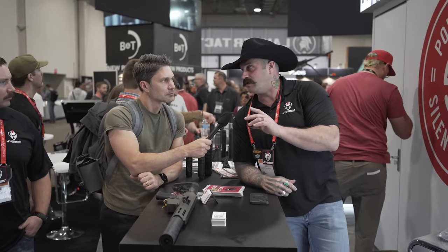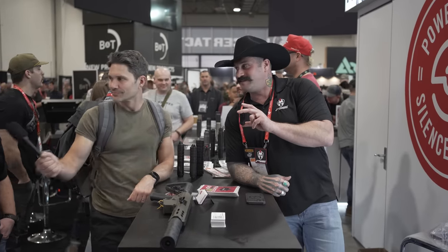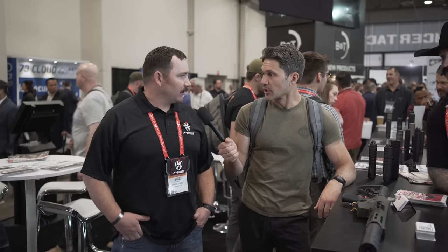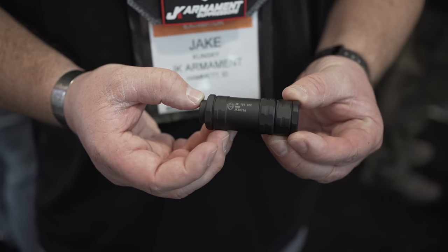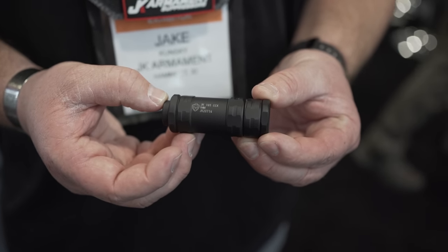How do you get one, when can you get it, and how much does it cost? It's in stock now — Silencer Shop has been shipping them for months. It's $399 MSRP, reasonably priced, and they ship with a half-by-28 thread mount. A metric conversion adapter is also available for $50. They've had a really good showing with it.